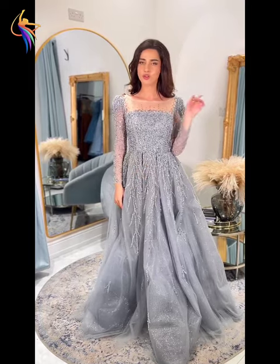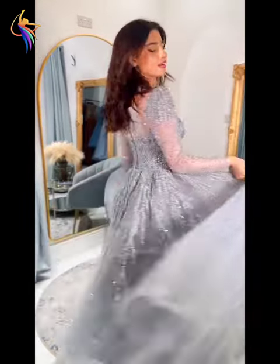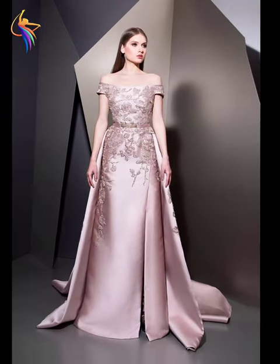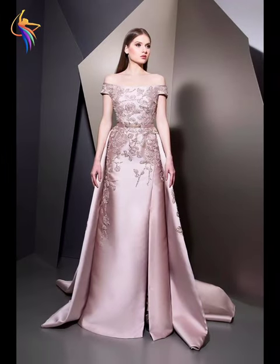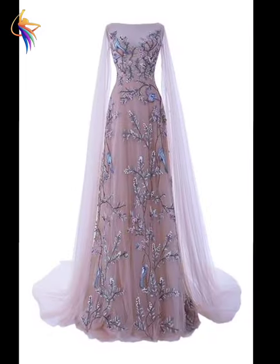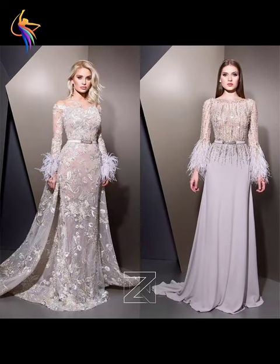Assalamu alaikum everyone, welcome back to our Dress Fashion YouTube channel. In this video you can see amazing women's dress ideas — beautiful mother of the bride dresses, wedding dresses, prom dresses. The best ever fashion in fully embroidered style. You can see wedding dresses in amazing fashion, with cotton fabric, velvet fabric, and chiffon fabric.